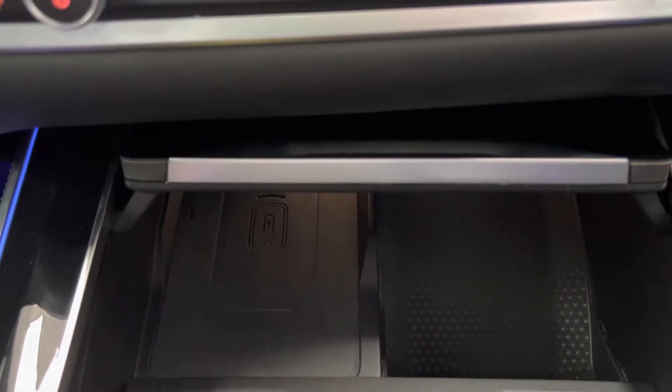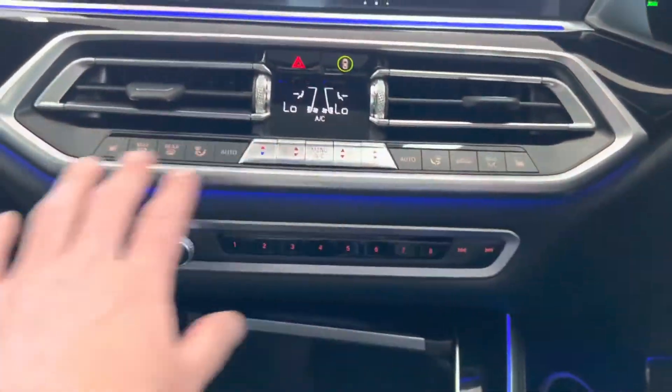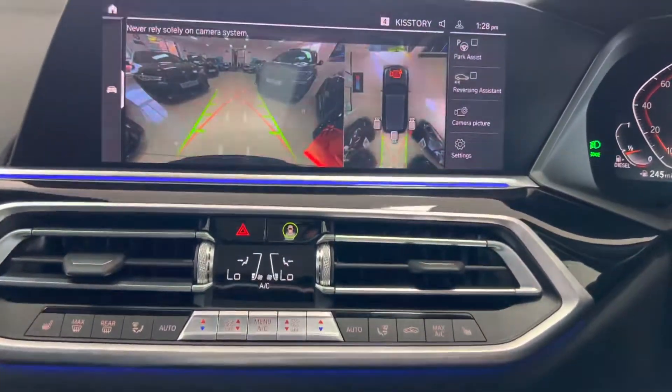Just in front of the two cup holders you've got the wireless charging tray that keeps your mobile phone out of the way with no distraction, but on charge at the same time. Dual automatic climate control with heated front seats. If I quickly drop the car into reverse that'll bring up the first of the cameras.